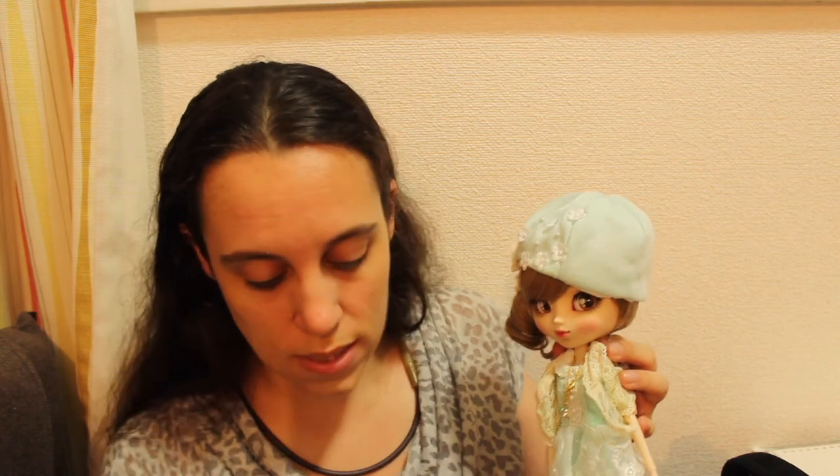She also comes with this adorable little bag — it's a backpack, so she can wear it on her back. I'm not going to put it on now but I might put it on later for the picture. Because she is a twin, those two have the exact same face-up, so let me zoom in and show you her face.